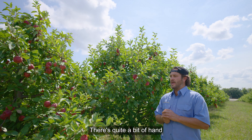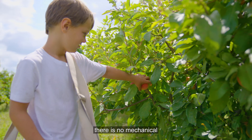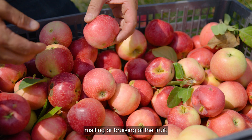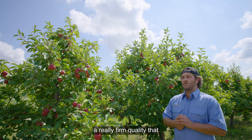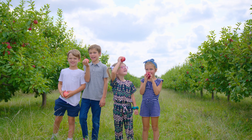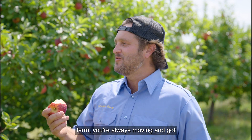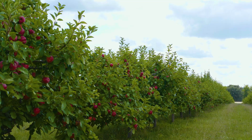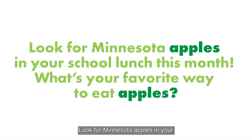There's quite a bit of hand selection, but that really gives the consumer a good quality because there is no mechanical rustling or bruising of the fruit. So you end up with a really firm quality that has a good shelf life. I was just thinking I probably shouldn't be talking with my mouth full of apple, but on the farm, you're always moving — got to talk and eat. Look for Minnesota apples in your school lunch this month. What's your favorite way to eat apples?